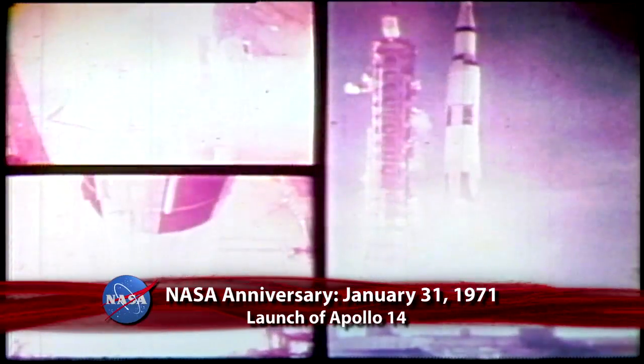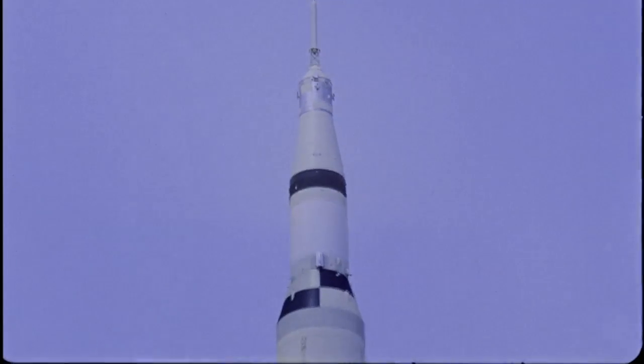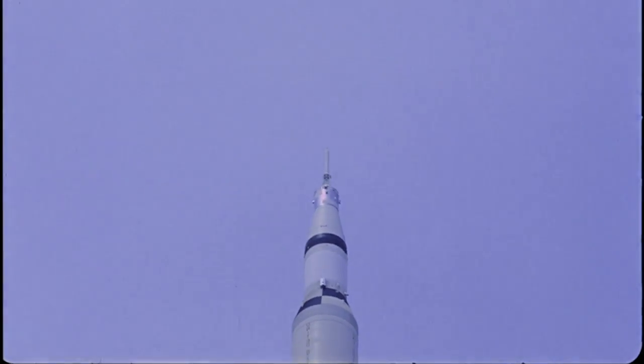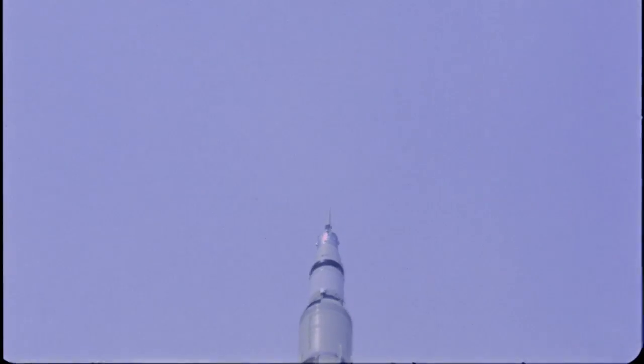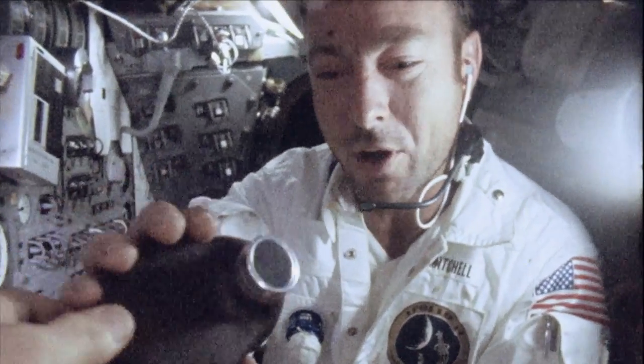Forty-two years ago, on January 31, 1971, the Apollo 14 mission began with the launch of a Saturn V rocket from the Kennedy Space Center. Astronauts Alan Shepard, Stuart Roosa, and Edgar Mitchell manned NASA's third mission to land on the Moon.